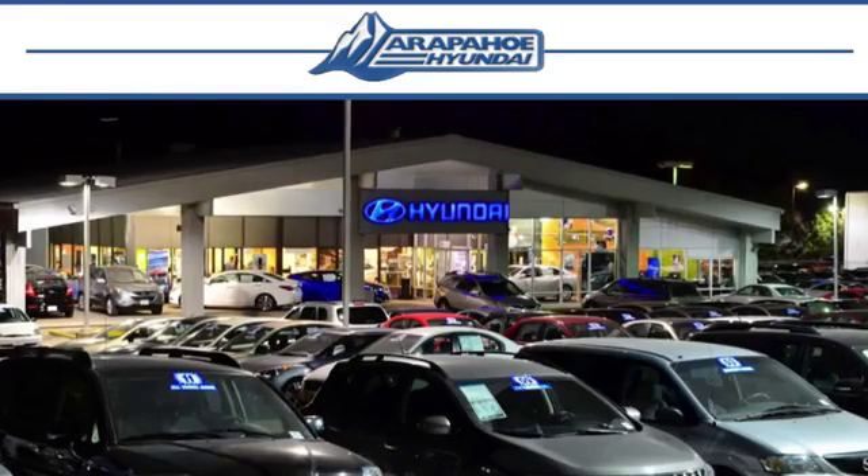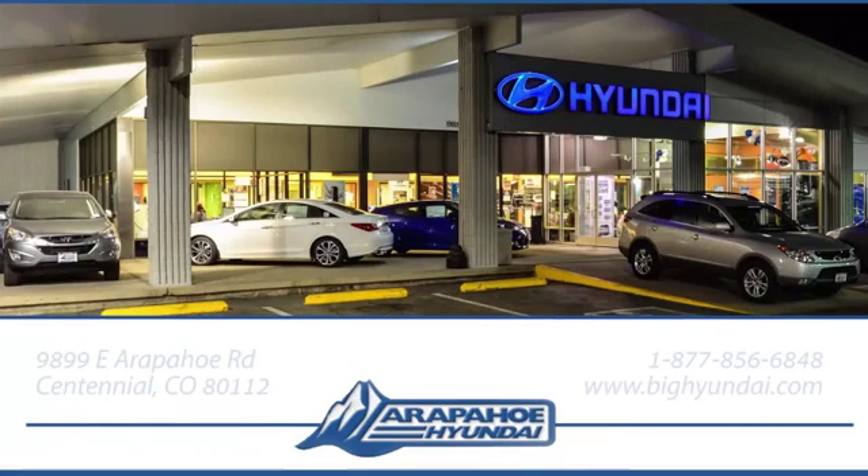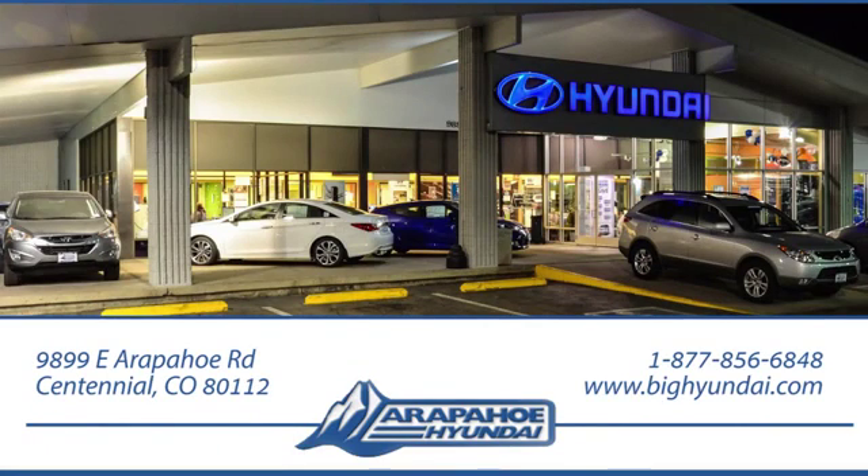Thank you for taking the time to shop Arapahoe Hyundai. Arapahoe Hyundai is located on Arapahoe Road, one-half mile east of I-25, just past Dayton Street.